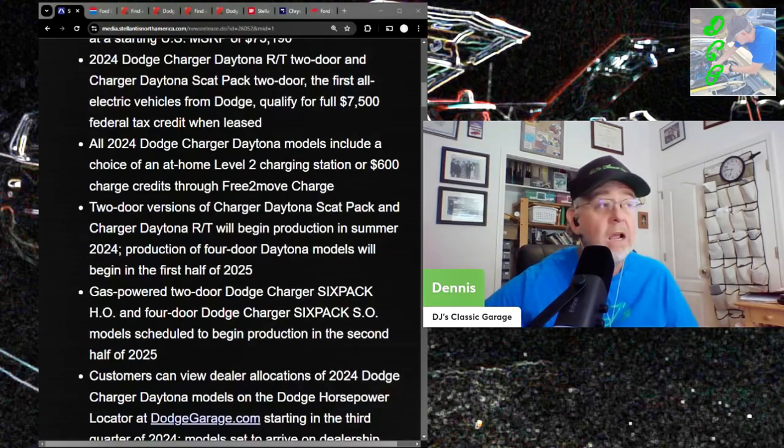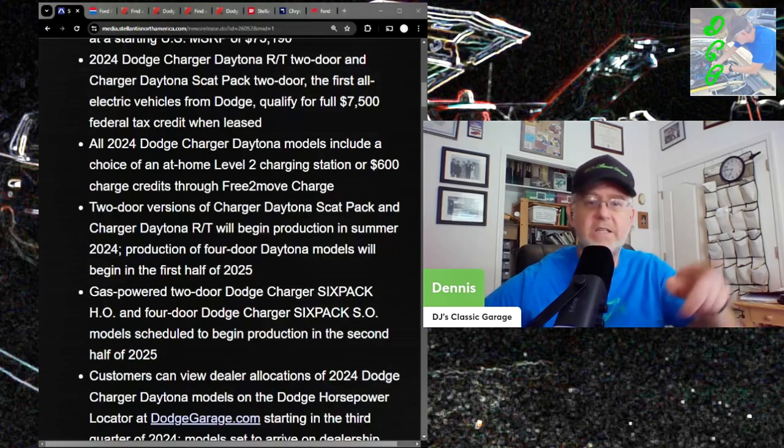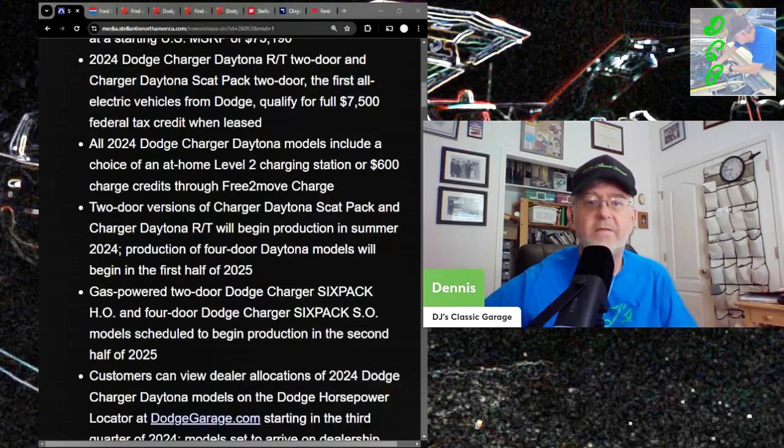In my last video I said that Dodge is pretty close behind Chrysler going to the dustbin of history. This is not a product mix that's going to save this company. They have nothing else to sell because nobody wants the Hornet — that should be killed by next year. The Durango will probably be rebadged as a Ram. They have nothing.